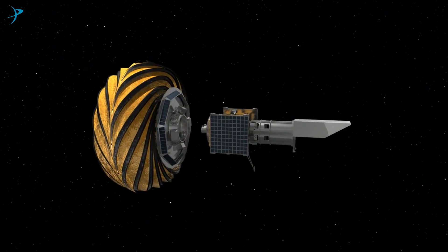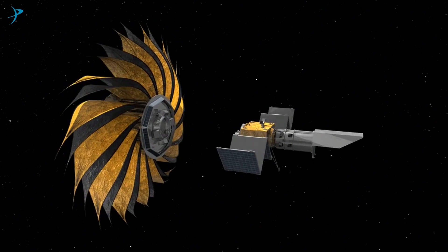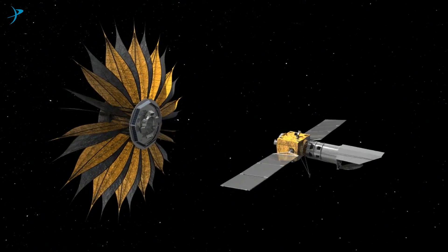My name is Gary Blackwood and I am the manager of NASA's Exoplanet Exploration Program — NASA's search for habitable worlds and for life beyond the solar system. Starshade is a study that NASA is conducting for a possible future mission.